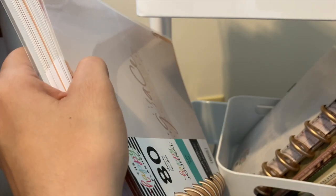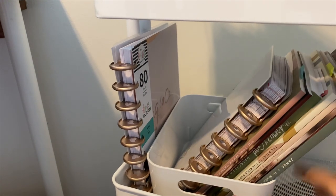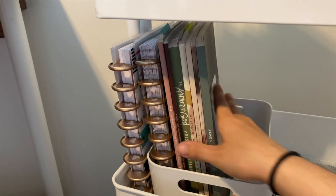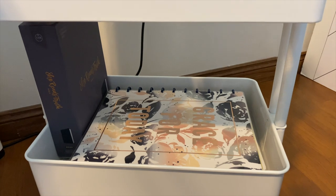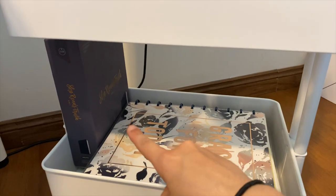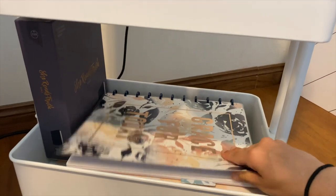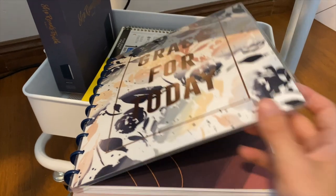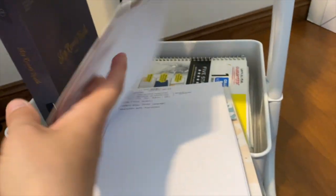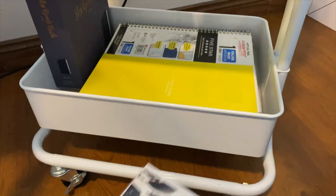The only bad thing about the rolling cart is that sometimes it's hard to get things in and out of the second and third shelf. But I really do love my rolling cart. Down here on the bottom I have the box my Bible came in, and this big Faith Happy Notes from the Happy Planner — I'm going to set this up as a prayer journal, or maybe for notes. I've started taking some notes in there, so I'll get that set up in the future.